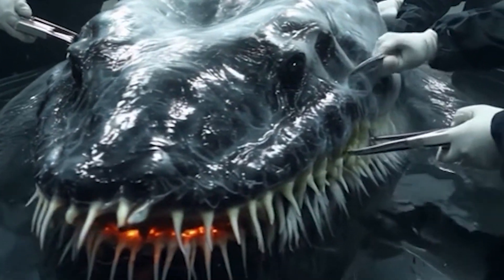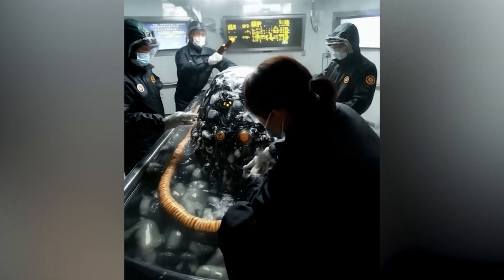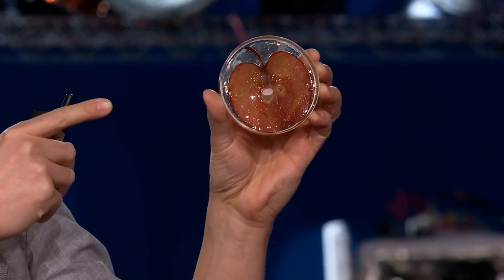Scientists will not stop with their bizarre creations. Tiny brains with eyes? Rat arms grown in labs? What's next? Making ears out of fruit? What if we turned fruit into human ears? Because why not, right?